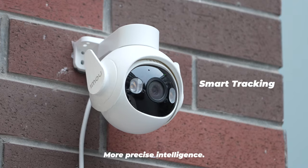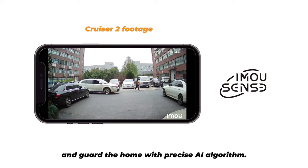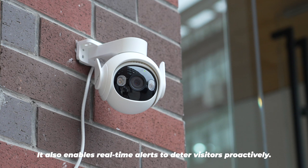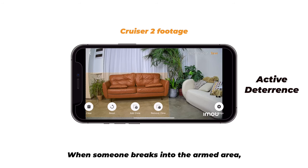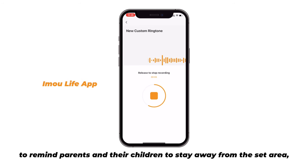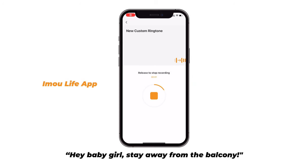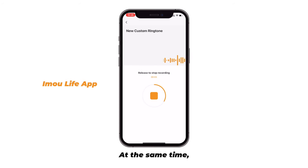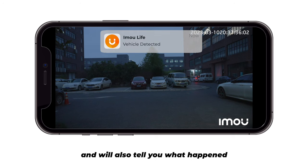More precise intelligence. Cruiser 2 can intelligently track people and vehicles and guard the home with a precise AI algorithm. It also enables real-time alerts to deter visitors proactively. When someone breaks into the armed area, Cruiser 2 can actively deter and even customize the warning sound to remind parents and their children to stay away from the set area or persuade unwelcome visitors away. Hey baby girl, stay away from the balcony. At the same time, it will give you real-time feedback via push notifications and will also tell you what happened in real-time to ensure family safety.